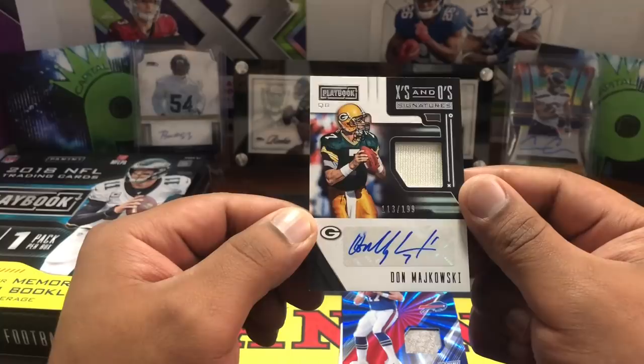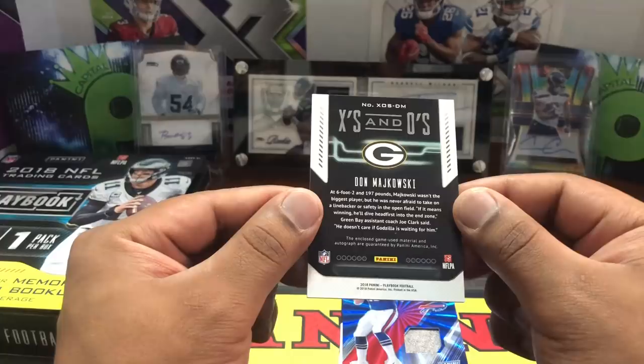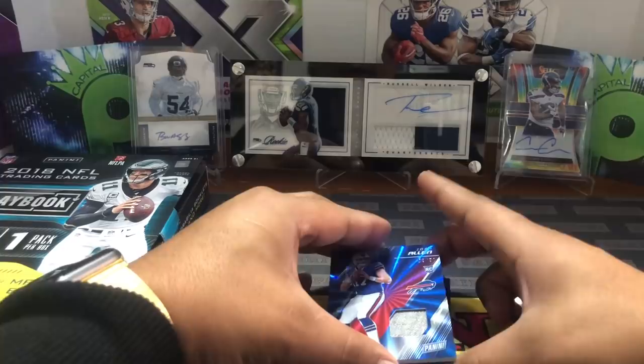Alright, it's a Don Majkowski — old-school quarterback for the Packers — numbered 113 out of 199. Not a Brett Favre, and there's a little smudge on the auto there, but that's cool. I think this is actually the second time I've pulled him — I pulled him out of 2016 Black Gold as well. We'll take it — pretty cool Don Majkowski!